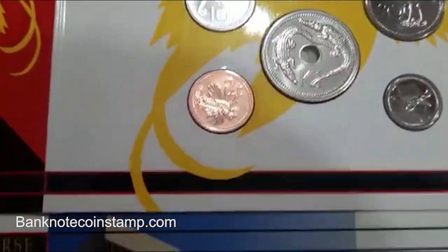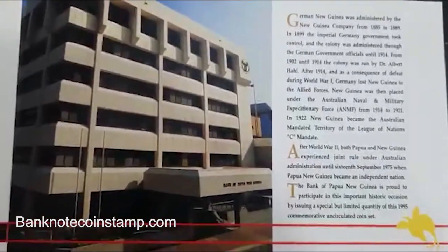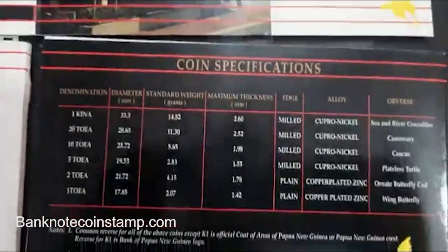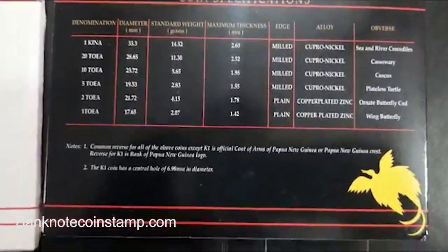The one and two toa coins are made up of copper-plated zinc, and the remaining coins are made up of a copper-nickel alloy. The coins in the set are in mint condition.